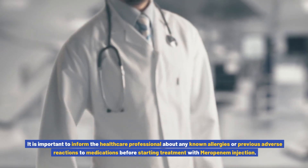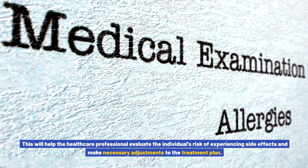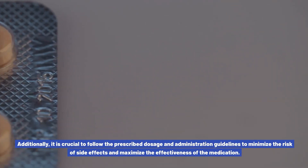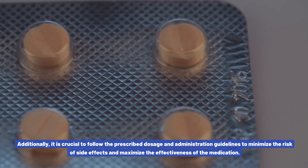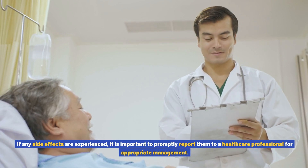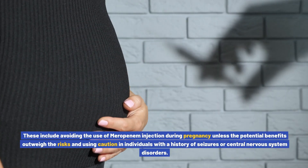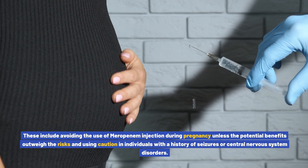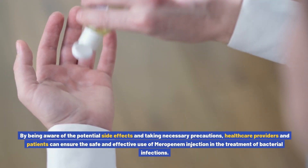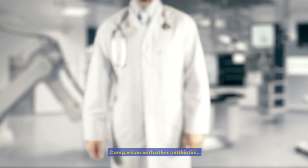If any signs of an allergic reaction occur, immediate medical attention should be sought. It is important to inform the healthcare professional about any known allergies or previous adverse reactions to medications before starting treatment. Certain precautions should be taken, including avoiding the use of meropenem injection during pregnancy unless the potential benefits outweigh the risks, and using caution in individuals with a history of seizures or central nervous system disorders. By being aware of potential side effects and taking necessary precautions, healthcare providers and patients can ensure the safe and effective use of meropenem injection in the treatment of bacterial infections.